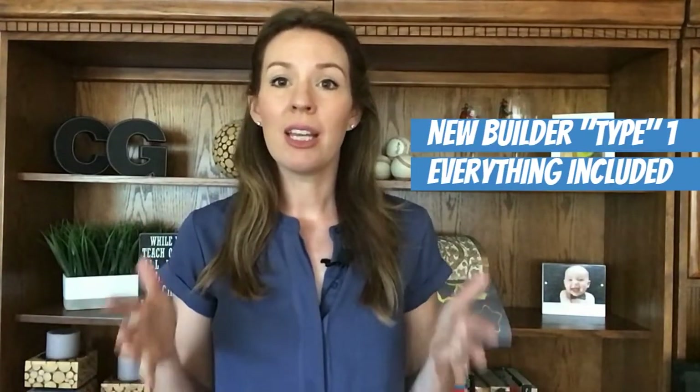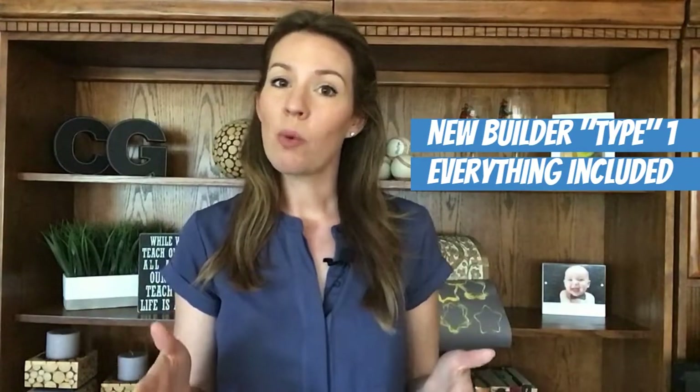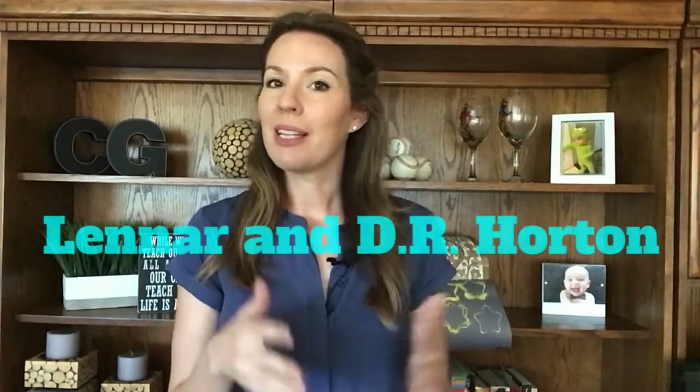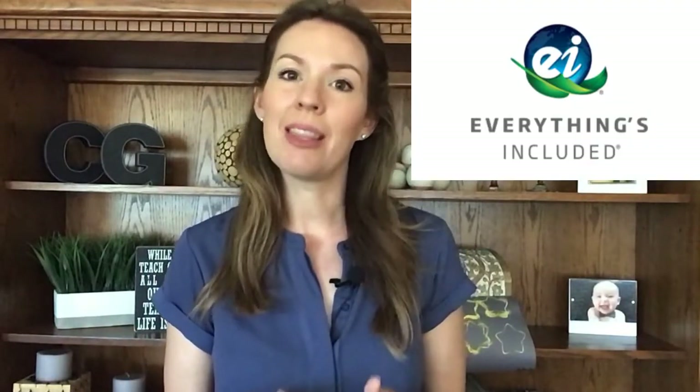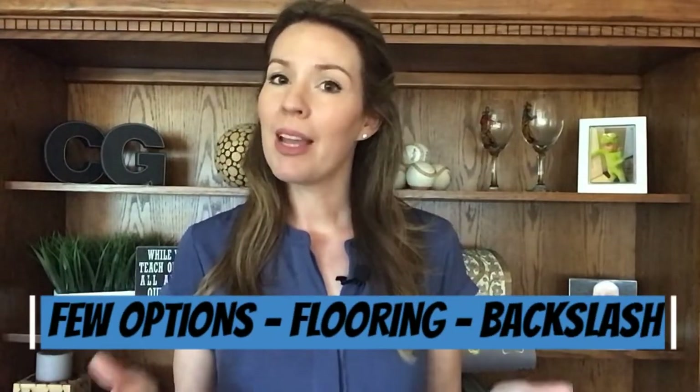Tip number one: know what type of builder you are dealing with. Builders typically fall into two camps. The first camp is where a lot of features are already included in the home — what you see is what you get for the most part in the model, and there is not a lot of options to customize when you go to the design center. Examples of this camp are Lennar and DR Horton. With Lennar, so many upgraded features are already included in the base price, making it a pretty easy process. The only options to upgrade at the design center are pretty much just your flooring and your backsplash.